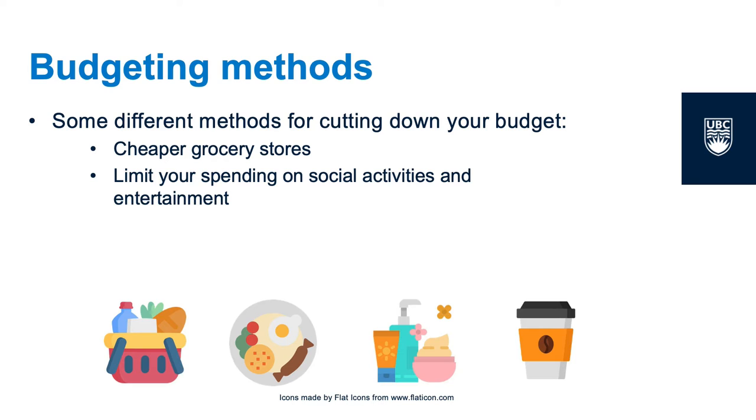Cut down on going out or eating out. This doesn't mean that you have to stop seeing your friends over a meal. You could simply say that you're only going to go out or eat out once a week in order to fit your budget. You can also come up with cost-saving alternatives, like a picnic or a potluck.